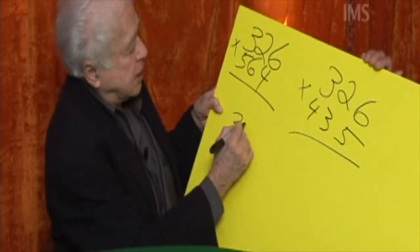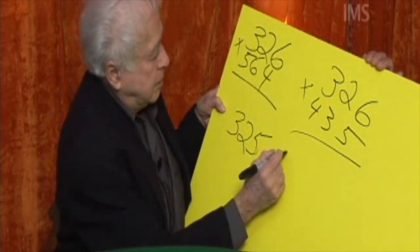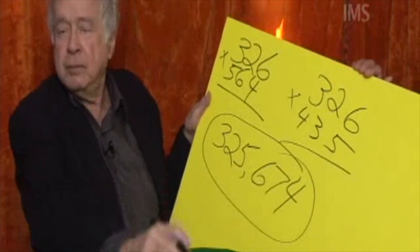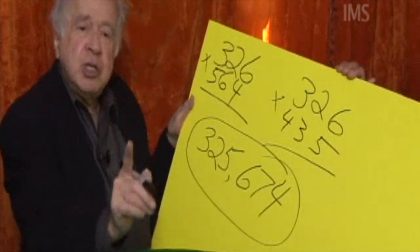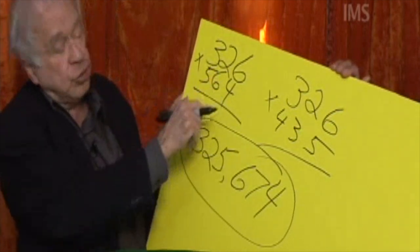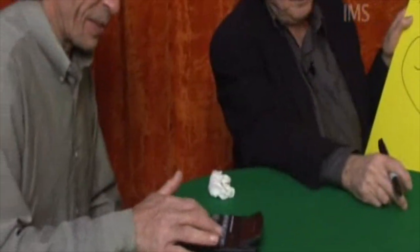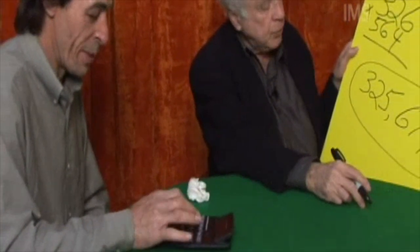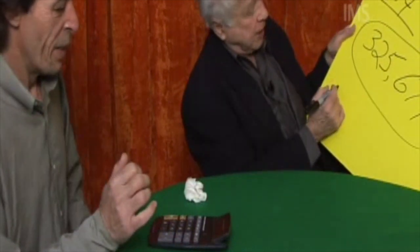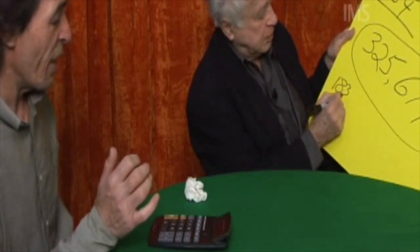Let's see. Give me a second here. This is your answer. I want you to do this faster than you can do it on a calculator, in my mind. You want to check me, Joe? Why don't you do this — put in 326. Tell me when you got it. Got it. Hit the multiplication sign. Got it. And put in 564. Hit equal. Tell me what you got. I got 183,864.